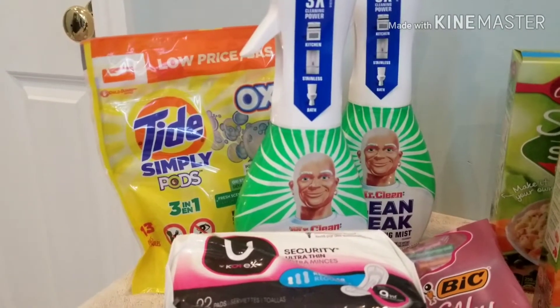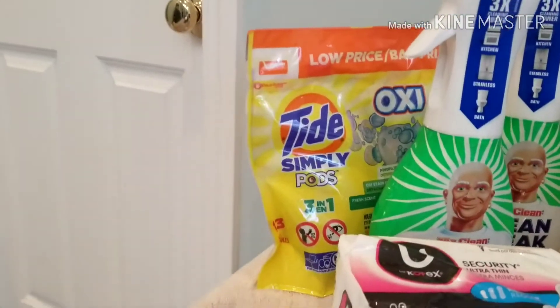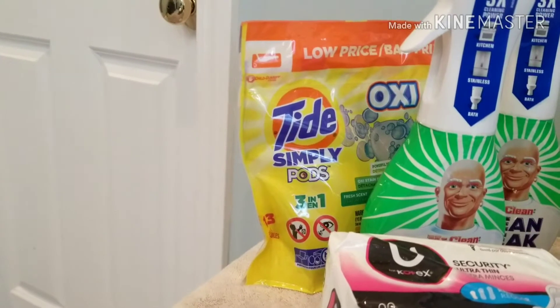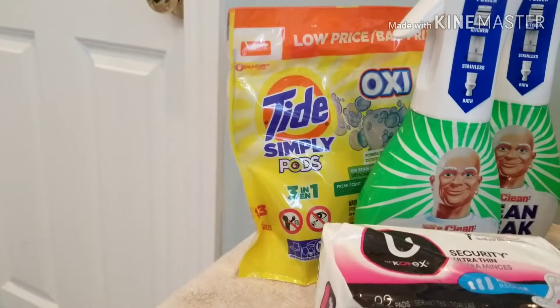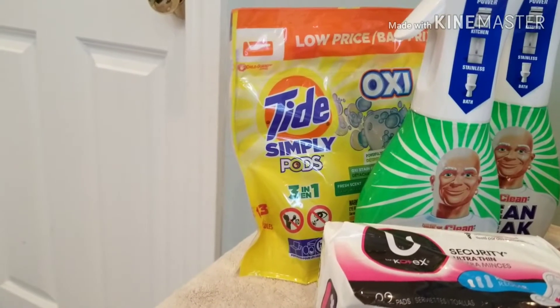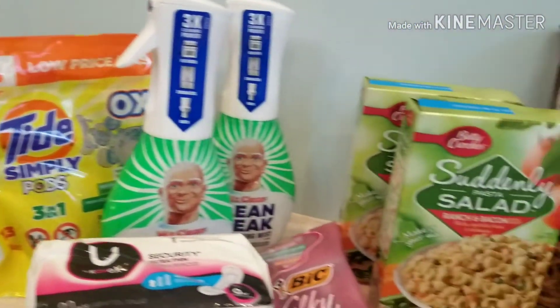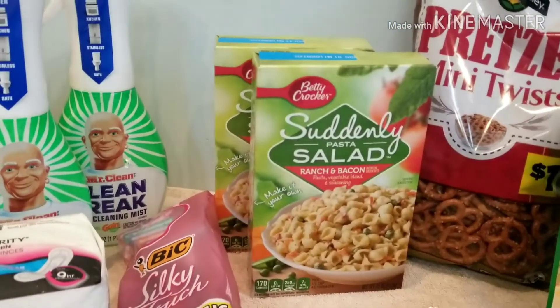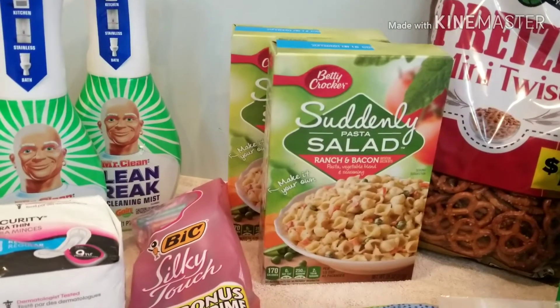Then I had a $3 off two on the Tide Simply Pods. I thought I had just clipped the 50-cent one on this account, but when I got my receipt it was $2.95, and the $2 digital Tide coupon did come off - so that was an unexpected bonus. The Suddenly Salad pasta salads by Betty Crocker are $2 a box - I did not have any discounts for that.